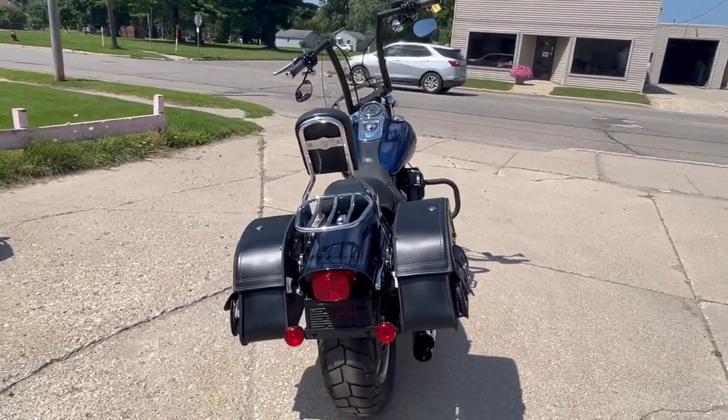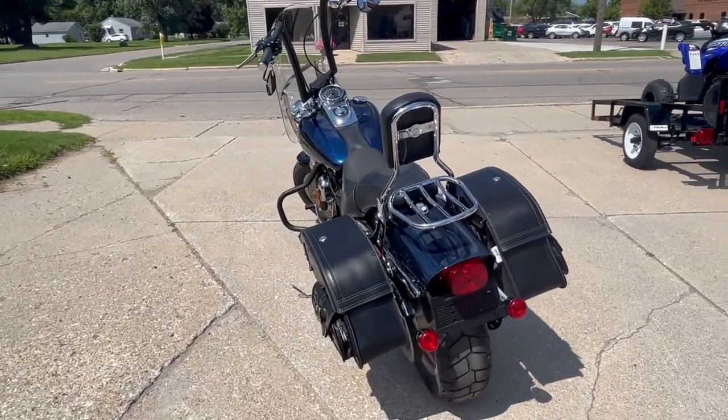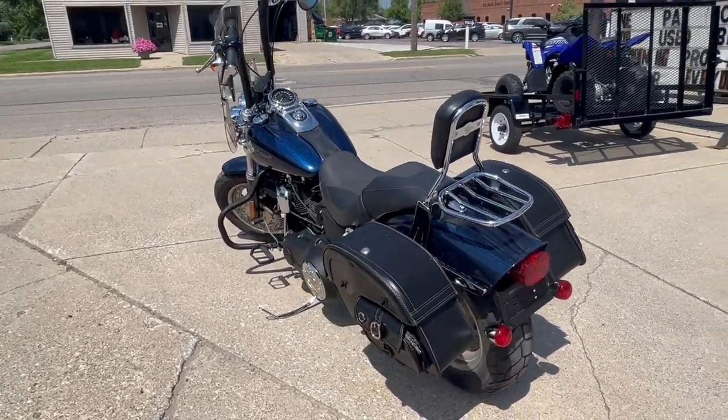Saddlebags, backrest, luggage rack and more. The 103 cubic inch motor runs strong and this bike flies.